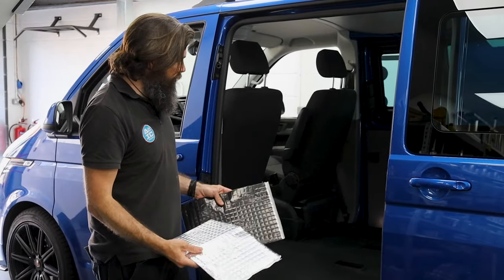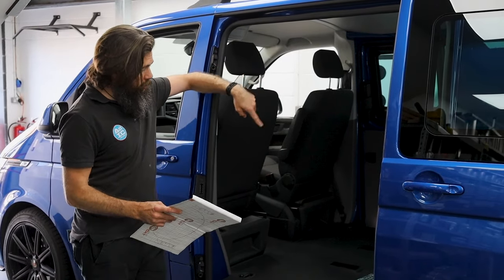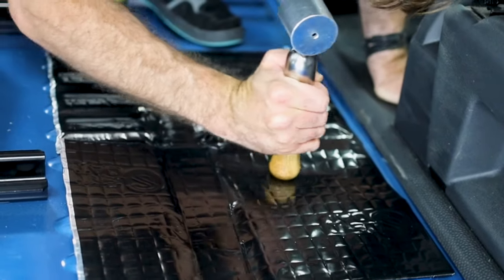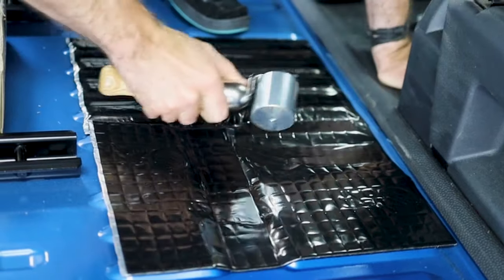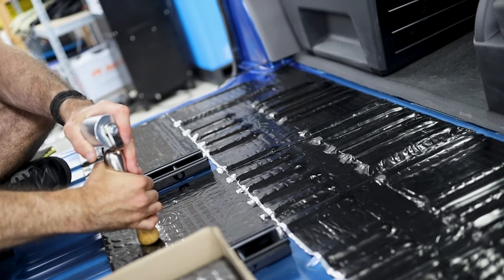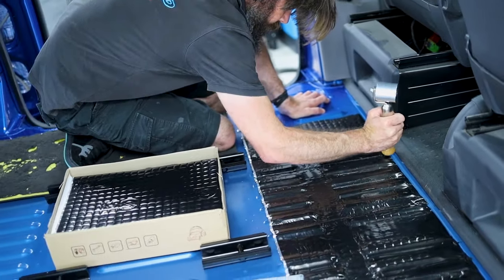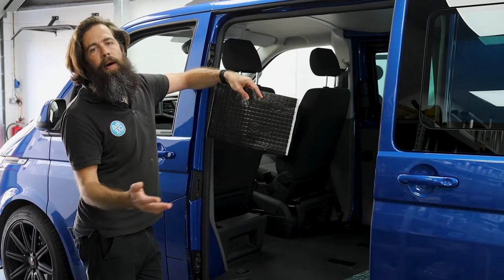In terms of what we've done: we stripped everything out from inside — all the panels, all the flooring, the steps, everything. On the floor he's had 3mm black sound deadening, which is a little thicker than the standard 2mm we normally use in doors when we do speakers. It's just that bit weightier, but it doesn't add too much thickness to the floor that it distorts the rubber flooring or makes it difficult to refit the steps and fixings.